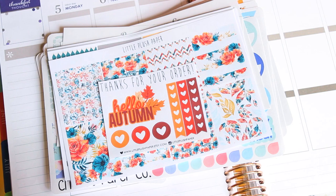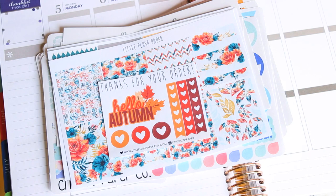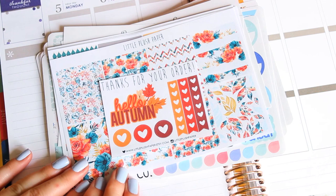I did a couple planner videos, which I'll link my planner playlist right there for you. I've been getting a lot of comments to do some more planner videos, so I thought I would share today what I've received in the mail lately. All these are from Etsy. I'll link all the shops below, and yeah, let's get into it.